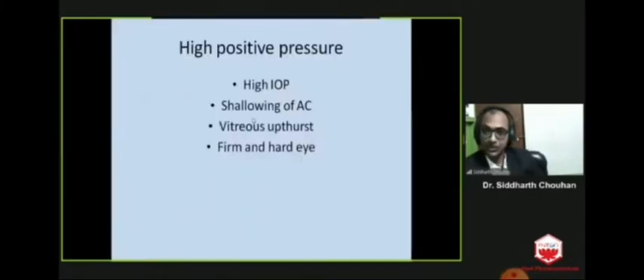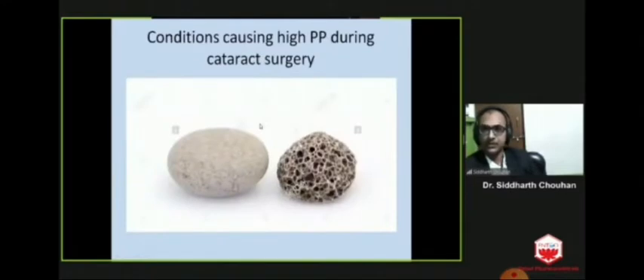Most of us might have experienced this condition. When this condition occurs because of vitreous distress, that is called as high positive pressure. There are various conditions causing high positive pressure during cataract surgery. Some are benign while some are critical.